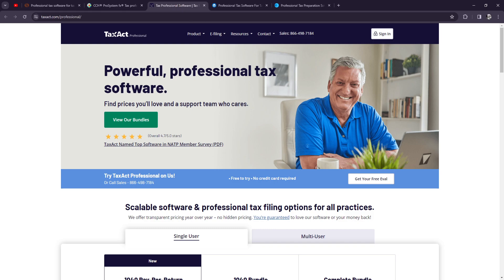Next up on the list, we have TaxAct Professional. This provides tax professionals with comprehensive tax preparation software at an affordable price. It offers a user-friendly interface, a wide range of forms and schedules, and robust e-filing capabilities.